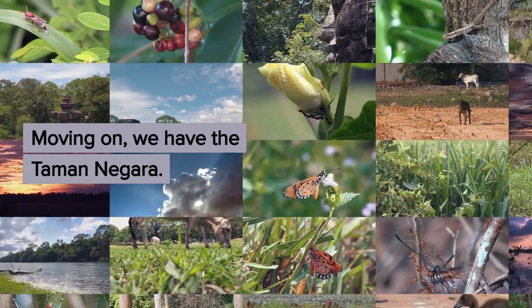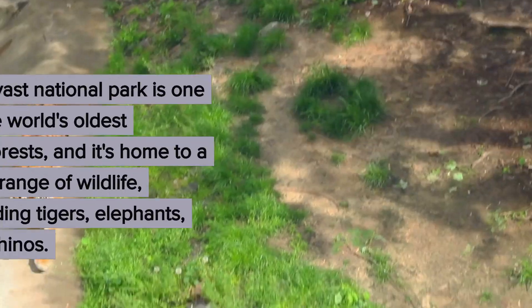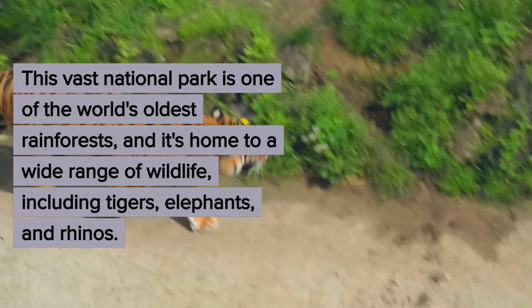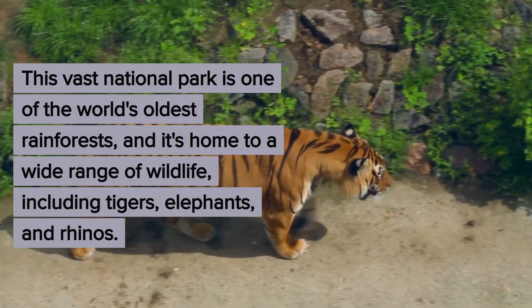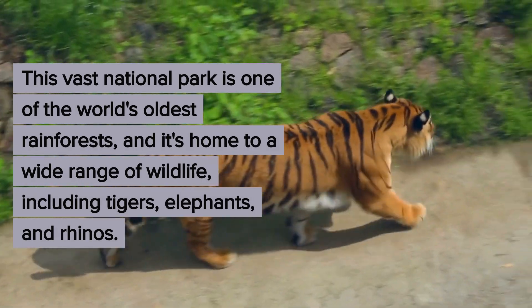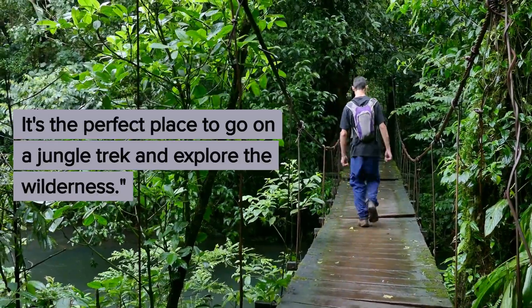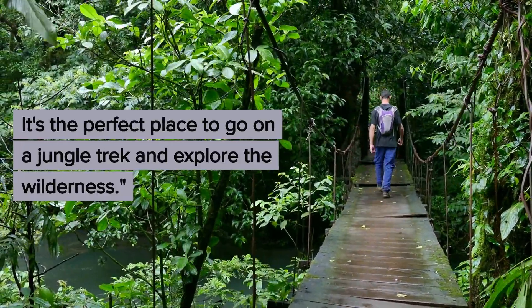Moving on, we have the Taman Negara. This vast national park is one of the world's oldest rainforests and it's home to a wide range of wildlife, including tigers, elephants, and rhinos. It's the perfect place to go on a jungle trek and explore the wilderness.